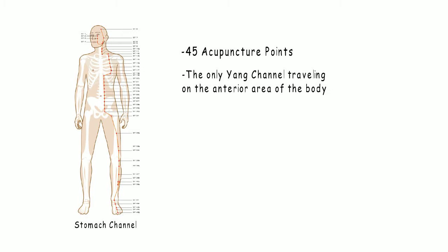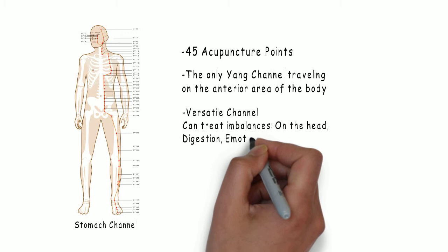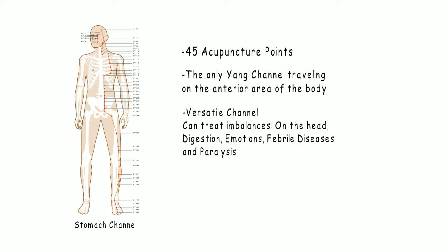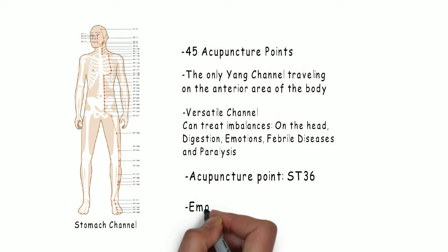It is a very versatile channel, capable of treating imbalances on the head, digestion, emotions, febrile diseases, and paralysis. On the stomach channel is located one of the most used acupuncture points in clinical practice: Stomach 36. Emotionally, the stomach processes undigested emotions.